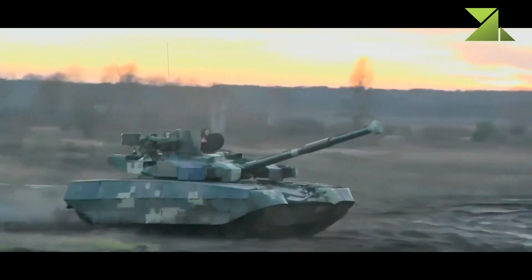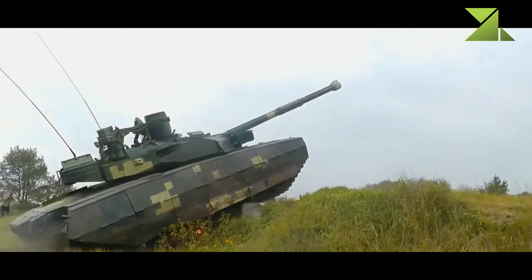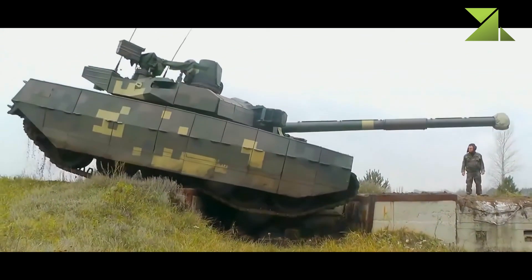Another engine, the 6TD3, is currently under development. It will have a power output of 1,500 horsepower.